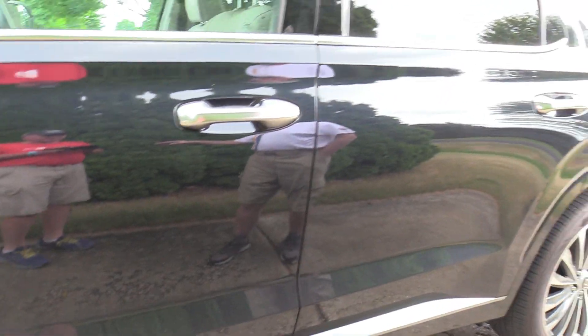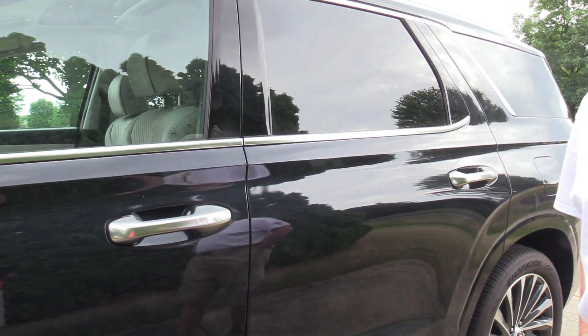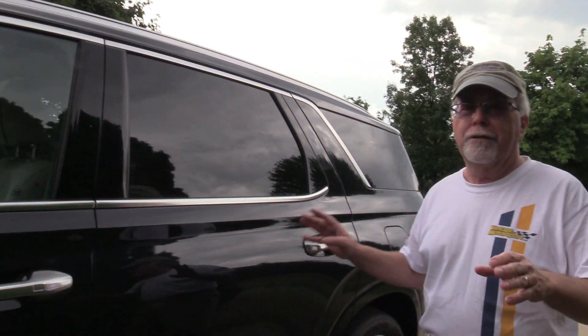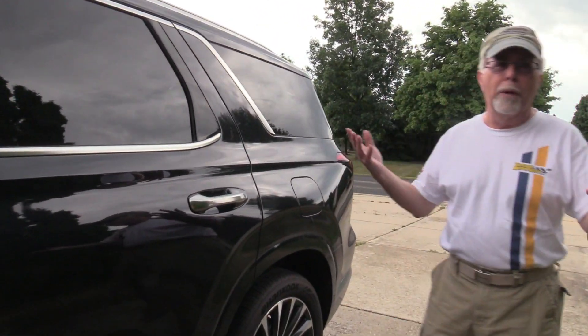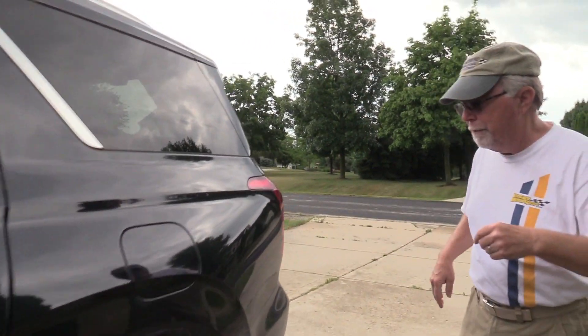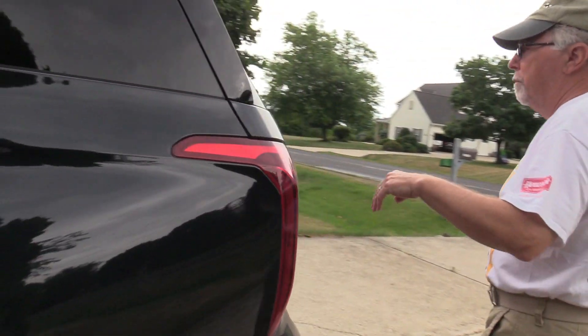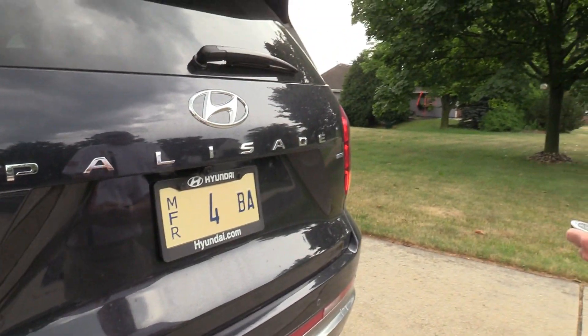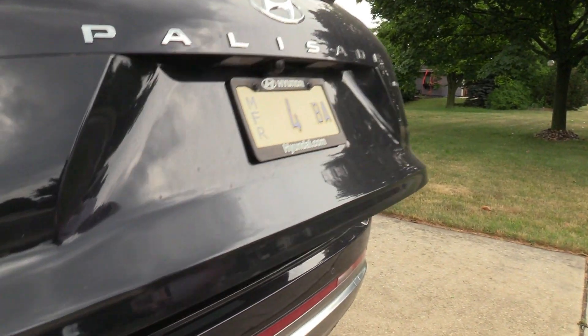The color is called Moonlight Cloud — it looks a little bluish, but moonlight and clouds are both white to me. This is a three-row mid-size SUV. You might as well show the power hatch here that goes up.